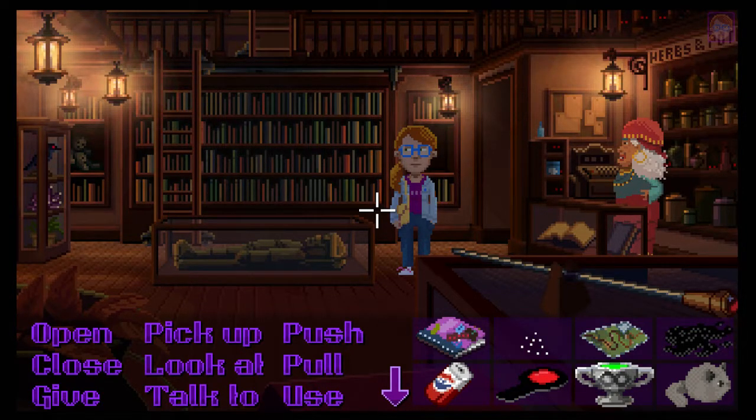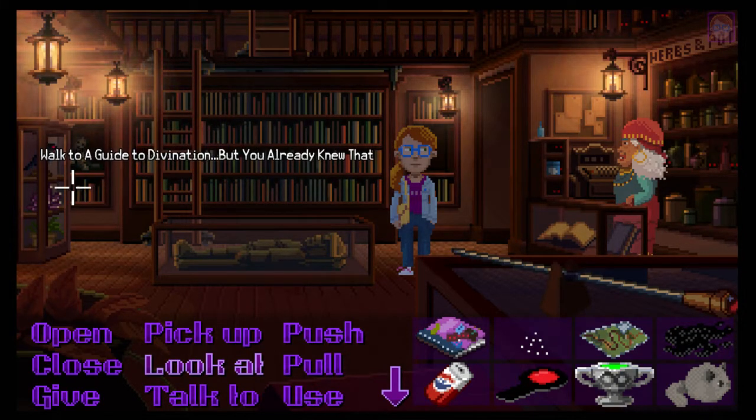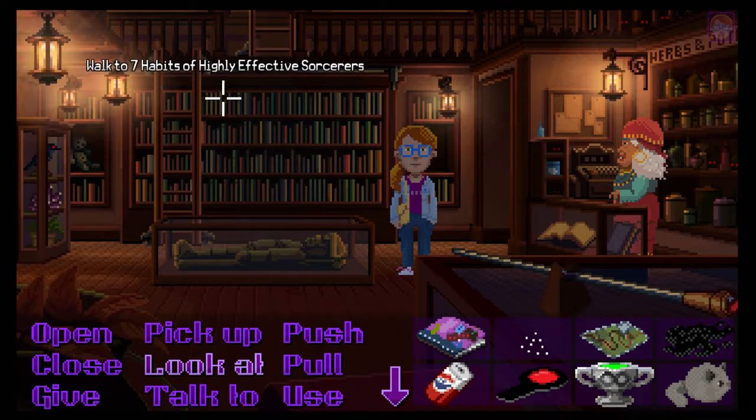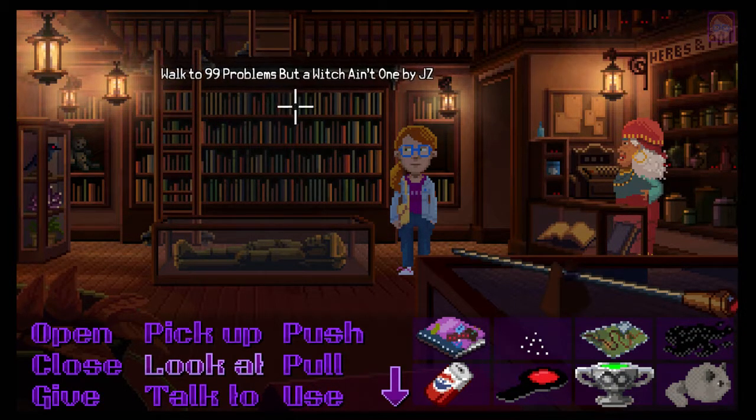Hi everybody, how's it going? Welcome back to Thimbleweed Park for some more point-and-click adventure game action. We're right back here where we left off in Madame Mirena's occult shop - creepy weird eyes and stuff. We were looking for the book for the weird room at the top of the penthouse, a book we need to pick up about not bodybuilding.